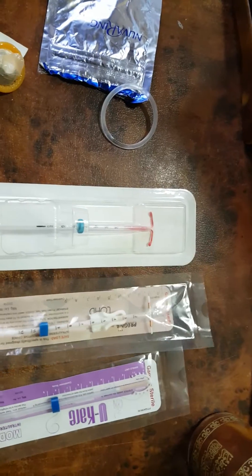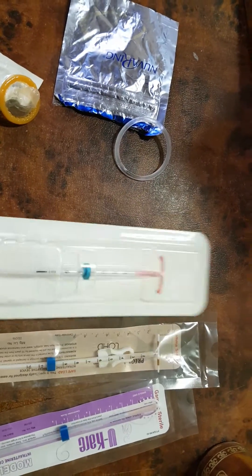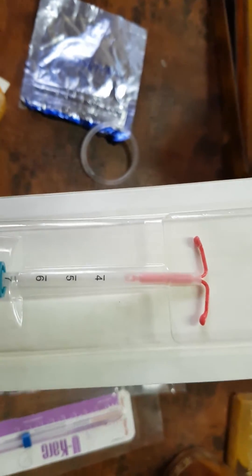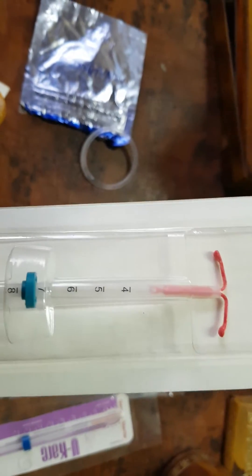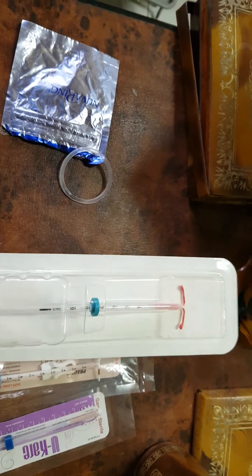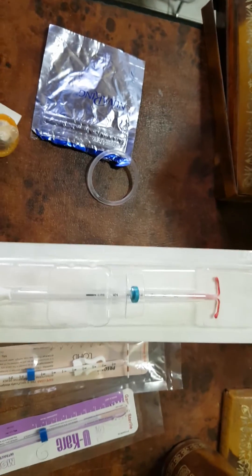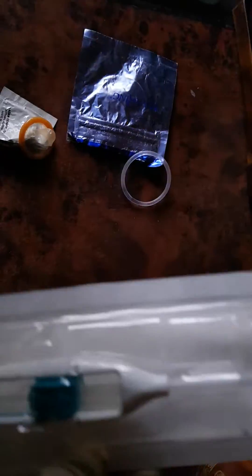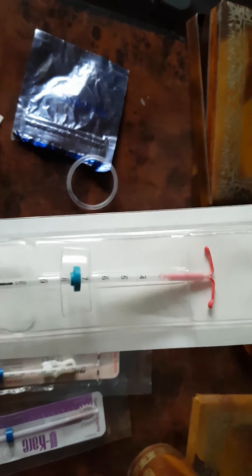The third one is the levonorgestrel-releasing intrauterine system. As you can see, it is T-shaped and sits inside an insertion tube. It has a very special three-step insertion technique: first, we push up to let the transverse arms open inside, then after positioning within the uterus, we push down.